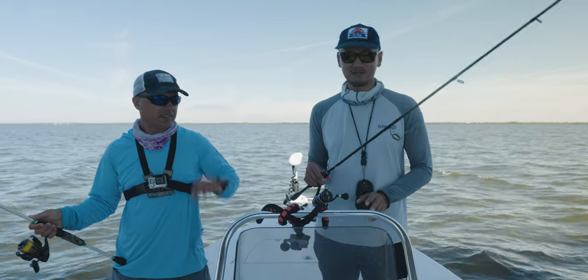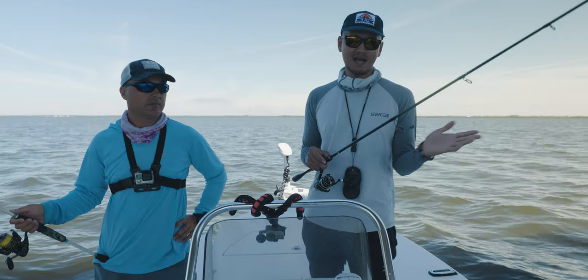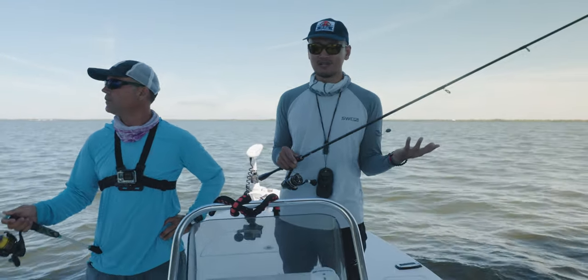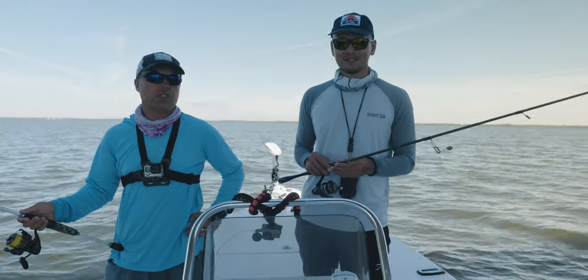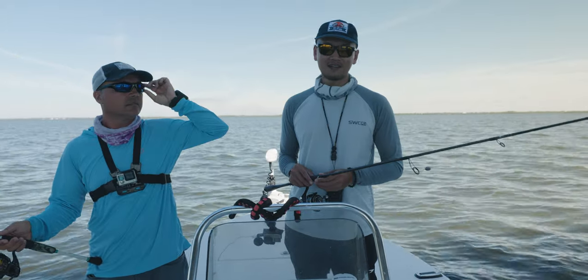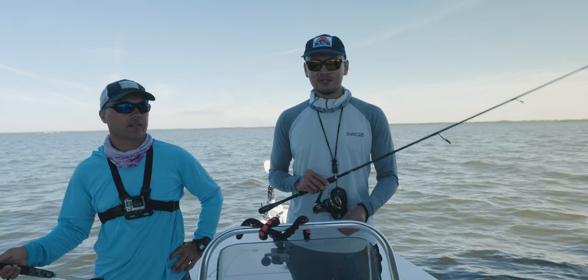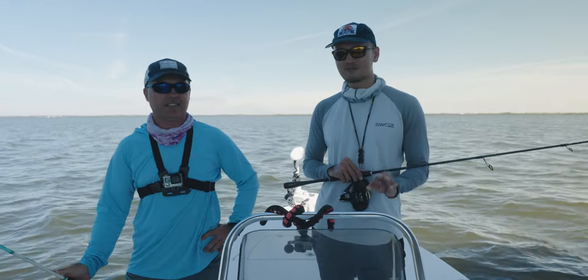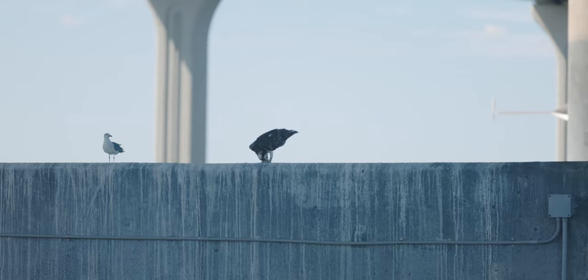Before I close out this video I just want to show you guys the outfit we're using for today. We're just using a 7-foot medium action rod, 12-pound fluorocarbon, 3,000 size reel, 10-pound braid and 25-pound leader. That's all you need for snappers - light tackle, that's what's been getting the job done. Hopefully you guys enjoyed the video, be sure to check out Bush's channel - I'll leave the link down in the description box below. See you guys in the next one, peace.